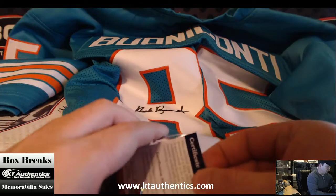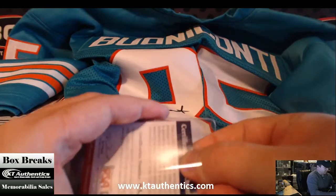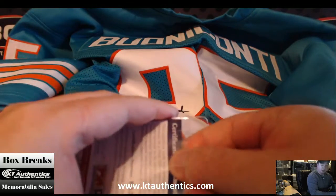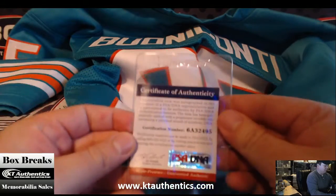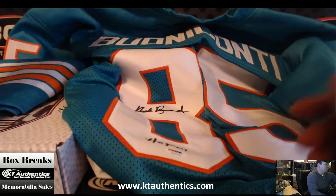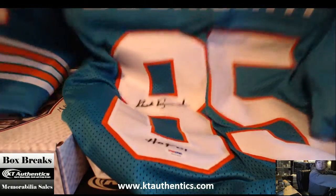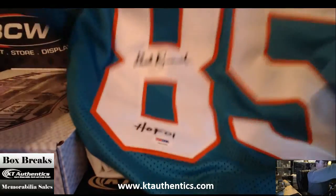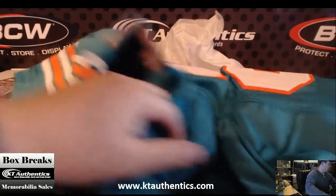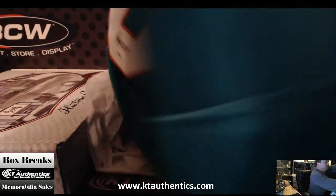Part of the '72 team. So we pulled out both of the wide receivers from the Dolphins out of this — Nick Buccani. That's pretty cool. This jersey is awesome, actually. Alright, let's fold this out. We have another box to do.